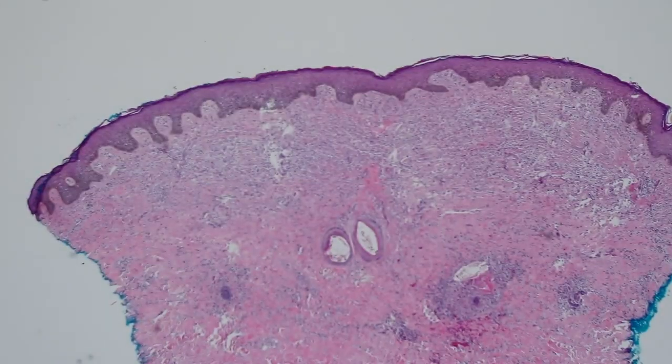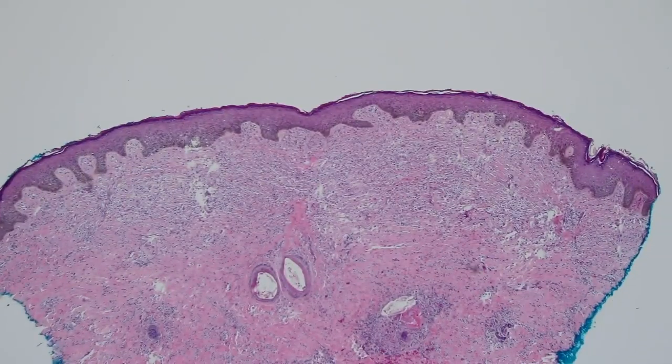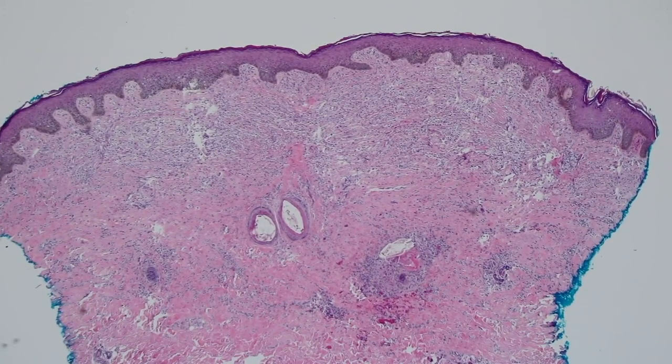This is a child who has multiple hyperpigmented papules on their trunk and they're very itchy. The dermatologist did a biopsy, and there's a little keratin granuloma from a ruptured follicle, but that's incidental. What we're most interested in is that the dermis is not normal — it's filled with some type of cell.